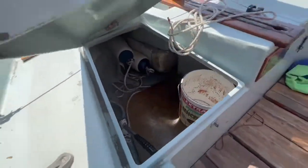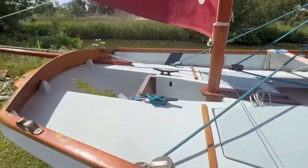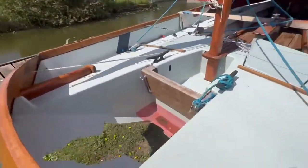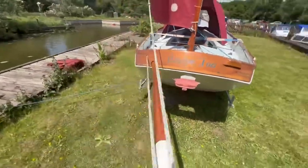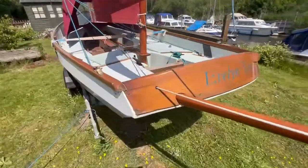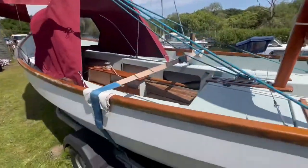Very well maintained, with plenty of storage options for such a little boat. Just there is the engine well, which comes with a four horse Mercury. There are also covers for the masts and the rudder as well.